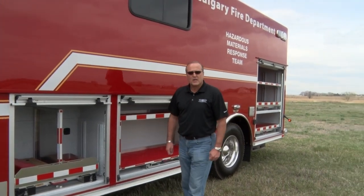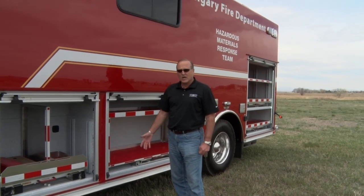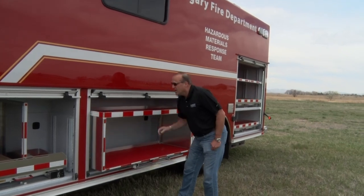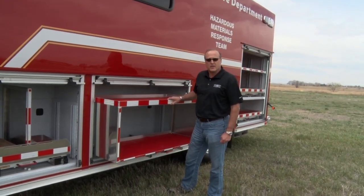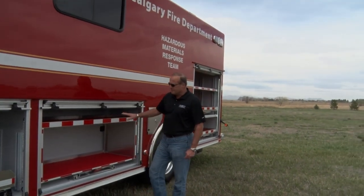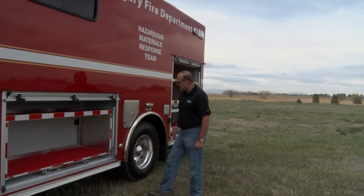These trucks are specialized for hazardous materials response, and we've got various trays and shelves to hold each piece of specialized equipment that they'll be storing on these trucks. This is going to carry some chlorine kits on the trays and shelves.